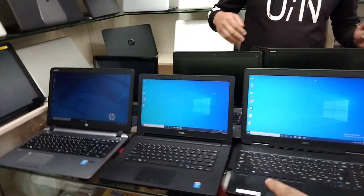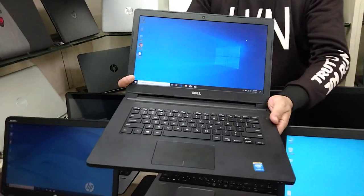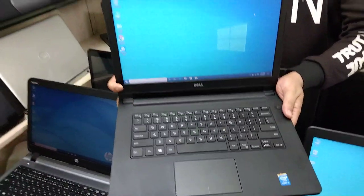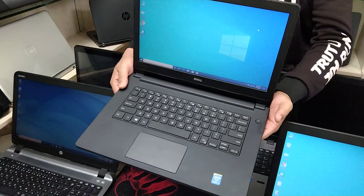We will see the first laptop. This laptop is a 5th generation. It has a like-new condition, a fresh condition, rated 9 out of 10 condition.